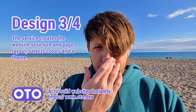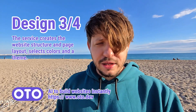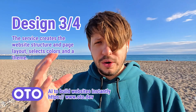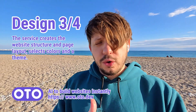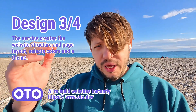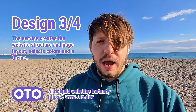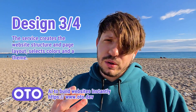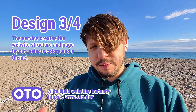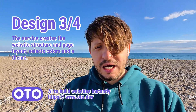The third thing we call a design layer. In that design layer, AI will construct the website itself — it will decide what structure would be on the website, which blocks you will have, and it will also choose some colors and a kind of skin for your website, so the design itself.